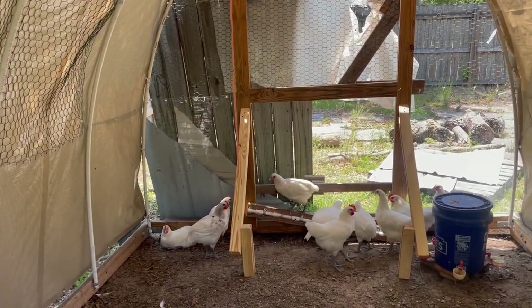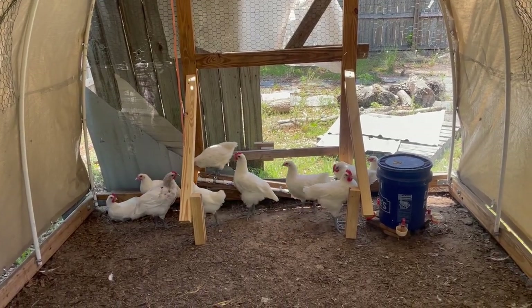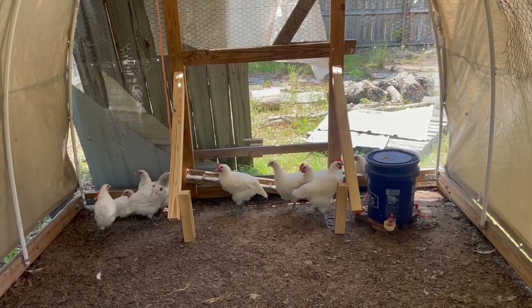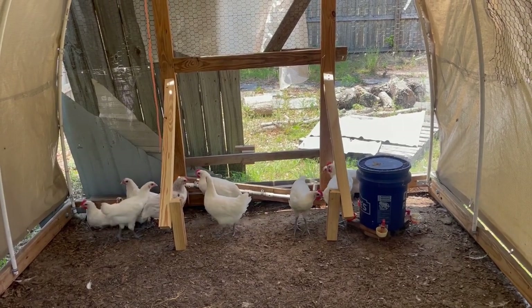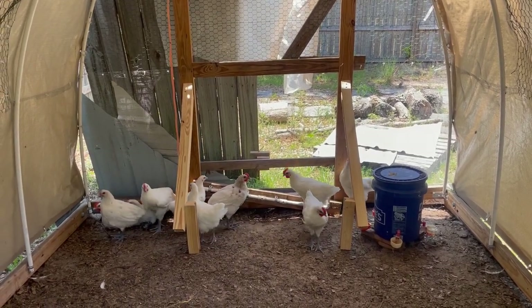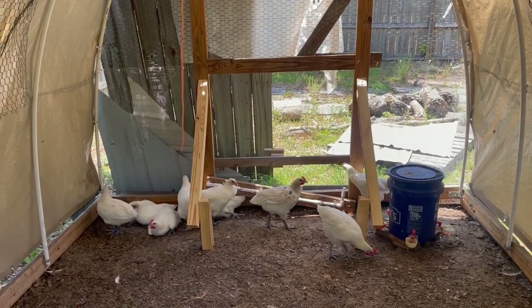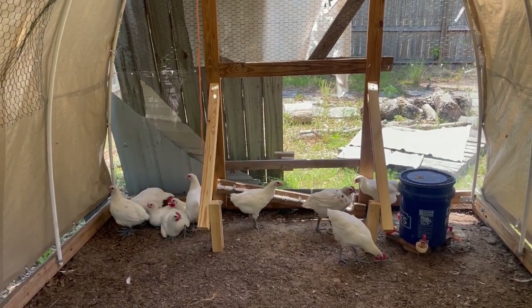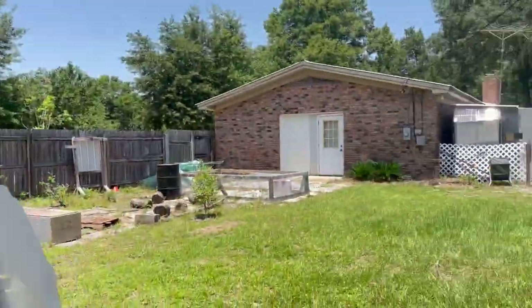We'll hatch the eggs and use those as our meat birds, keeping a few of these. I need to do some animal chores — some feeding and some snacks — and check on all of them to see how they're doing, and then we'll start building.